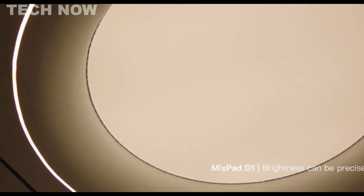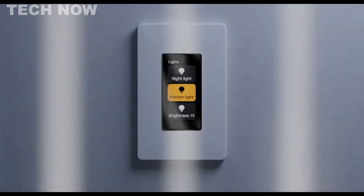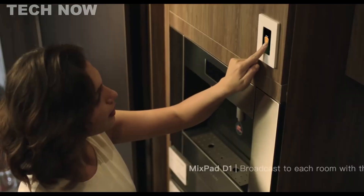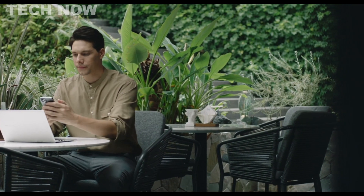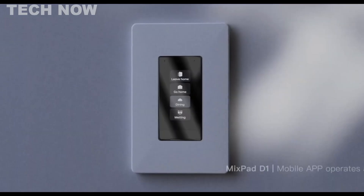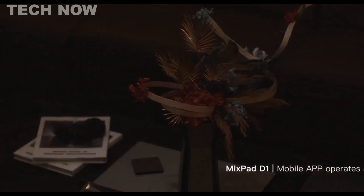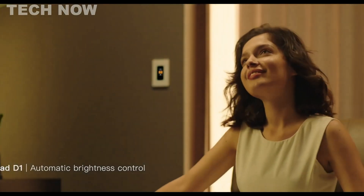Moreover, the MixPad D1 supports intercom and broadcast functionality when multiple switches are installed, adding a layer of convenience to home communication. While the MixPad D1 currently lacks HomeKit support, there is anticipation for potential integration through a future Matter update. Users should be aware of minor bugs and issues reported by some, though these are presumably addressable through firmware updates.